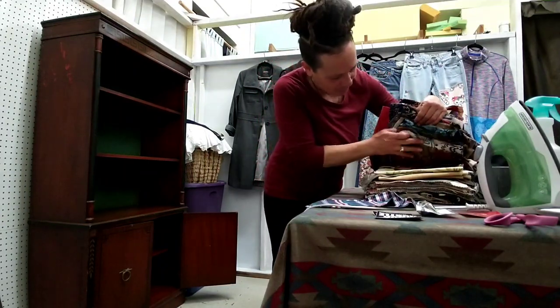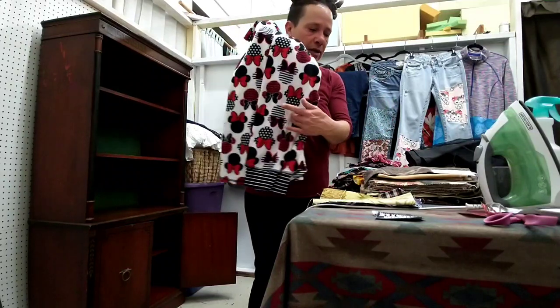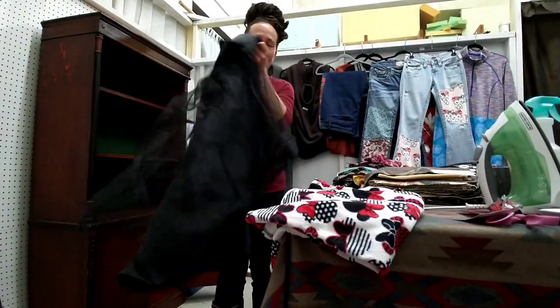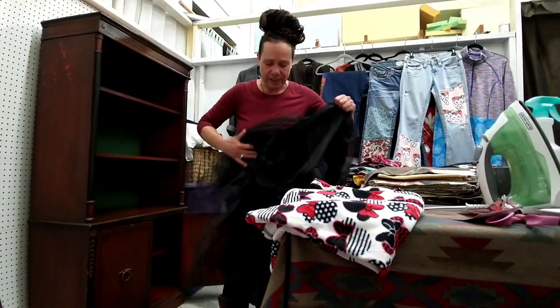Anybody know of a studio to rent in Humboldt County? We'll let this Disney go. And then this is waste from the other operations. I know I could do something funky with this, but it's not a priority.